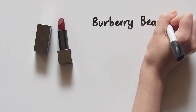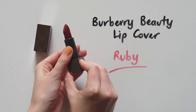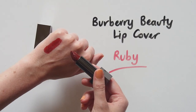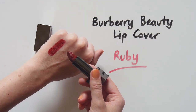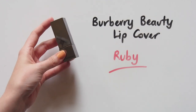Burberry Lip Cover in Ruby is not only my favourite red but probably my favourite lipstick of all time. I have a lot of other reds that I love, but this one is just so deep and rich that I can't go past it. It looks perfect with fresh skin, like the 2015 Spring/Summer Burberry Runway Show. I use all of the same Burberry products to recreate that look all the time — I'll leave a link below where Burberry makeup artist Wendy Rowe talks you through it.